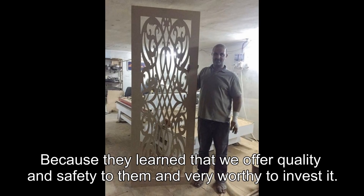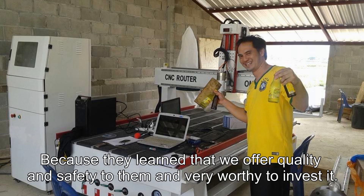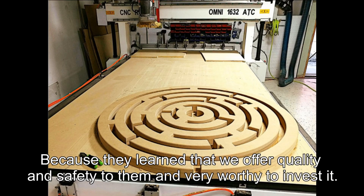Many of our customers buy these machines from us again and again, because they find that we offer quality and safety and it is very worthy to invest in.